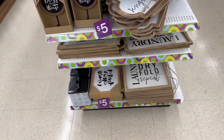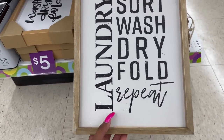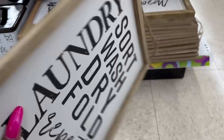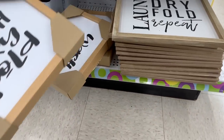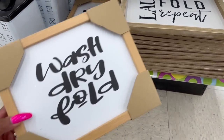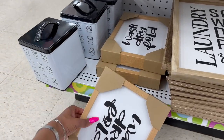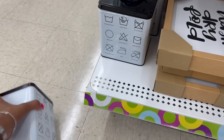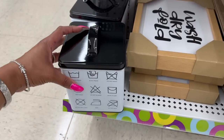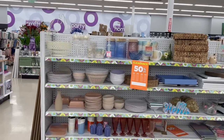And look at this laundry one: Sort, Wash, Dry, Fold, Repeat — $5.00. That's cute. And there's a wash, dry, fold sign for five as well. This would be cute to put pods in. For $5.00, that's some cute stuff. More 50% off — look at this fruit basket, how cute is that? It'd be $7.00. And these glass ones are $2.50. Then look at these — $4.00 — and $2.50.